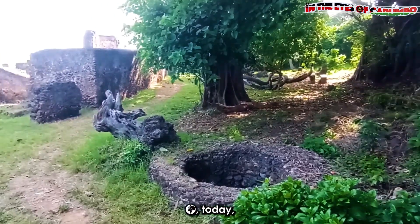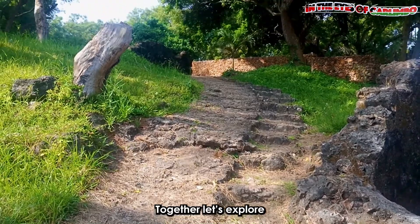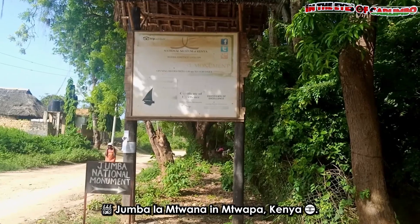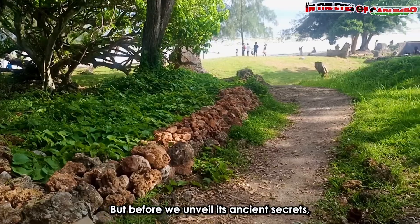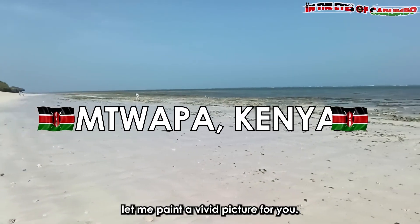Hello fellow explorers, today we are diving deep into the heart of history. Together, let's explore the hidden gem, Jumba la Mtwana in Mtwapa, Kenya. But before we unveil its ancient secrets, let me paint a vivid picture for you.